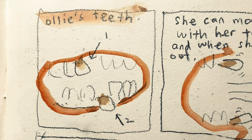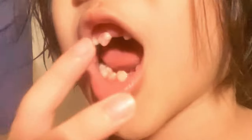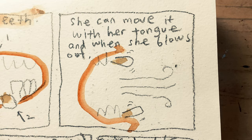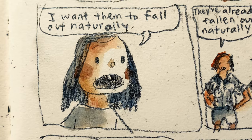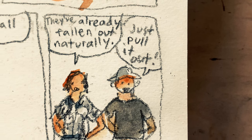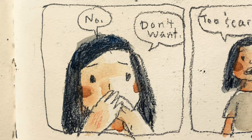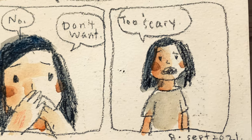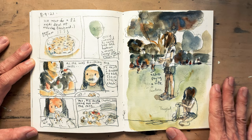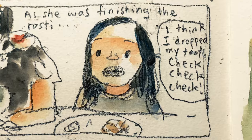During the staycation, my daughter had two teeth that were getting looser and looser day by day — and this is how it actually looked. So during the holiday we went to a restaurant and while she was eating a rosti, this happened.